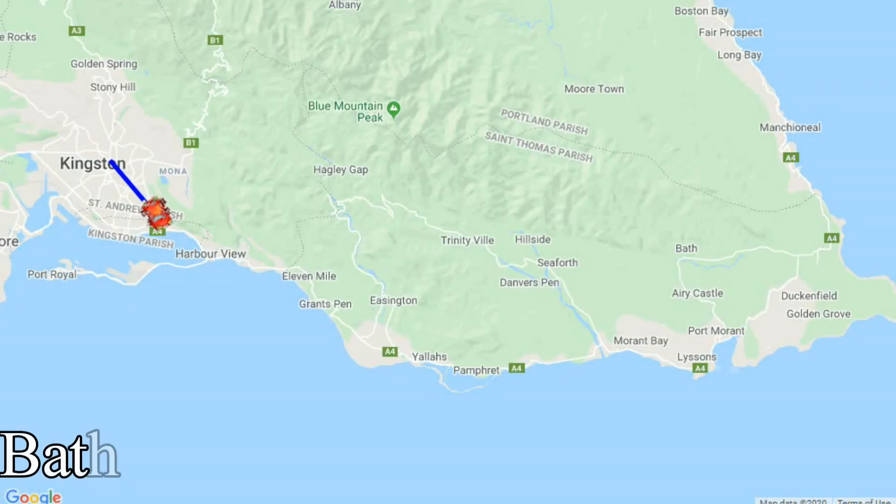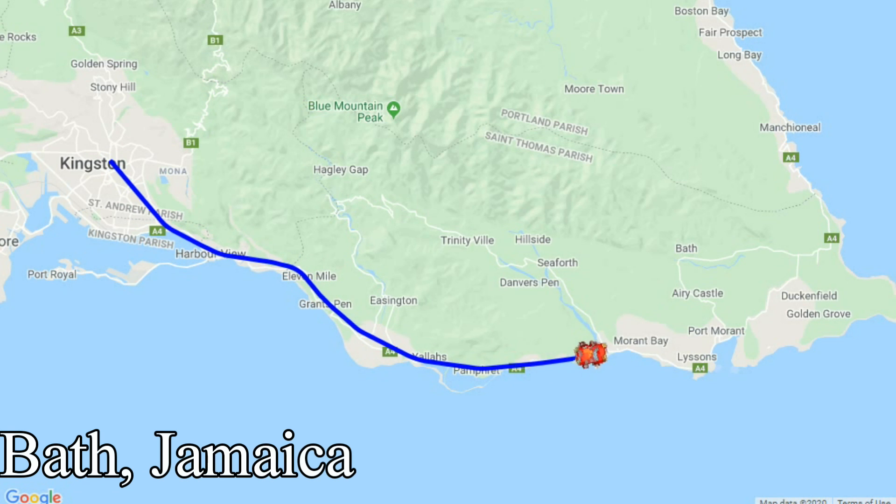I'm in Bath, Jamaica, which is a very popular tourist spot for health-conscious people. They like to come here because there's a mineral spring nearby. Driving up, even before we got out of the car, people were trying to get us to go up to whatever they're selling — massages and stuff like that. If you get out of your car in the wrong place, people just swarm you. But the botanical garden where I am right now is completely empty. No one comes here, and it's right by that spring.